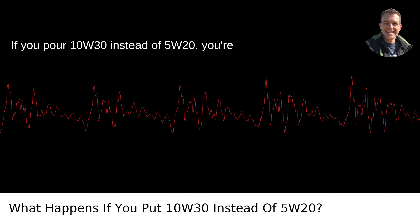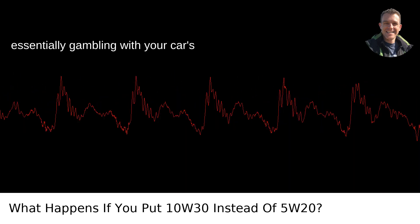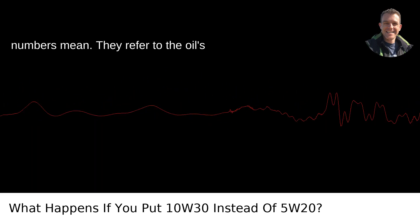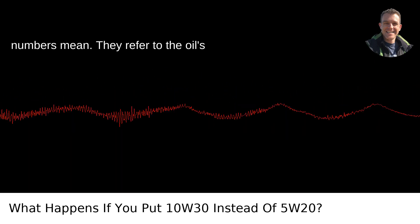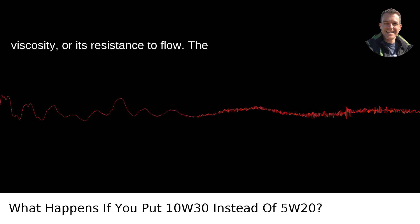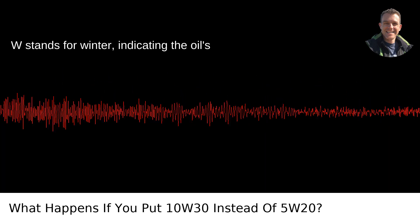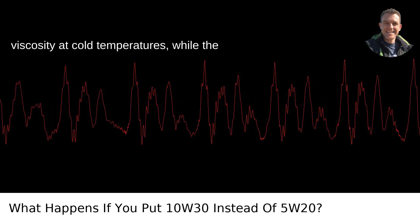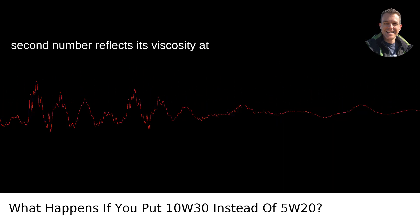If you pour 10W30 instead of 5W20, you're essentially gambling with your car's lifeblood. First, let's clarify what those numbers mean. They refer to the oil's viscosity, or its resistance to flow. The W stands for winter, indicating the oil's viscosity at cold temperatures, while the second number reflects its viscosity at higher temperatures.